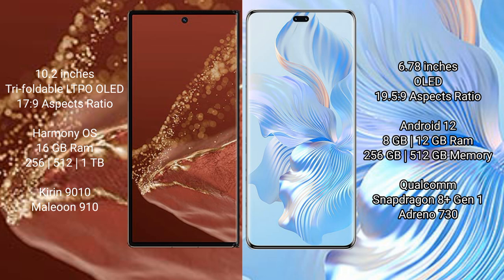The Huawei Mate XT Ultimate runs on the HarmonyOS operating system, while the Honor 8T Pro runs on Android 12. The Huawei Mate XT Ultimate comes with 16GB RAM and 256GB, 512GB, or 1TB internal storage, with a Qualcomm Snapdragon 8 processor and GPU 910.